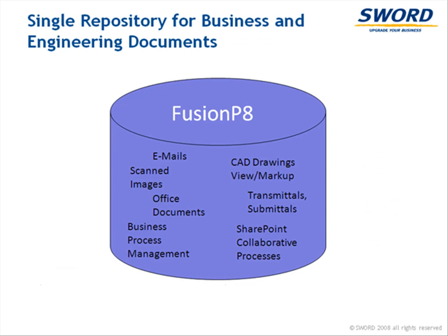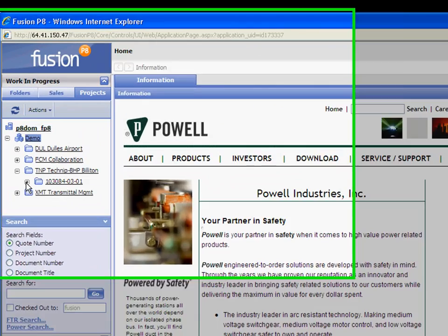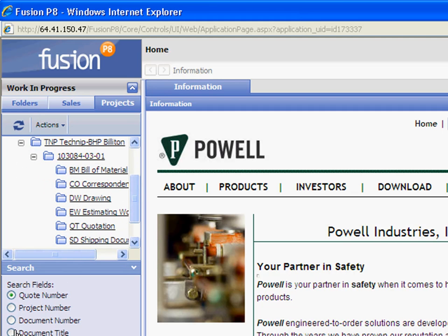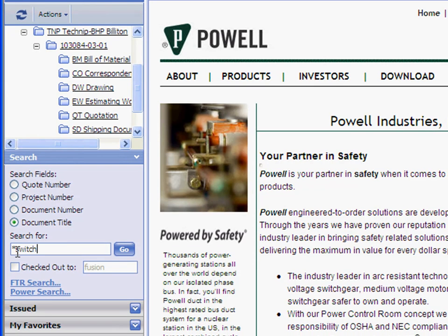With Fusion, companies can maintain all engineering documents and business documents in a central repository with safe, secure access control. Fusion provides easy user access through folder navigation and simple or advanced search.